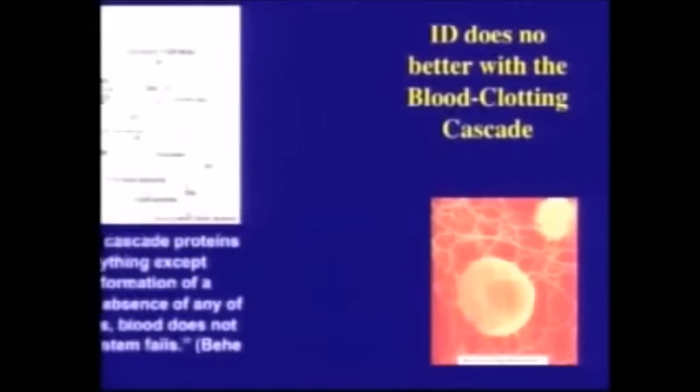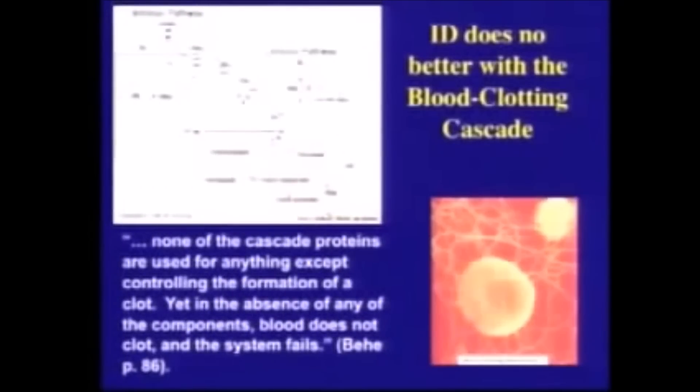Intelligent design does no better when it talks about blood clotting. There is a complicated pathway of proteins responsible for blood clotting, and Dr. Behe argues that this pathway is irreducibly complex.